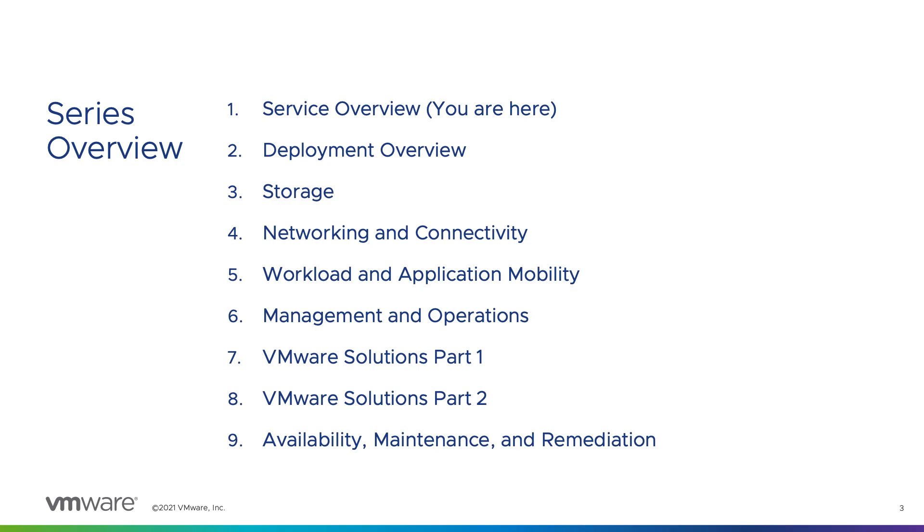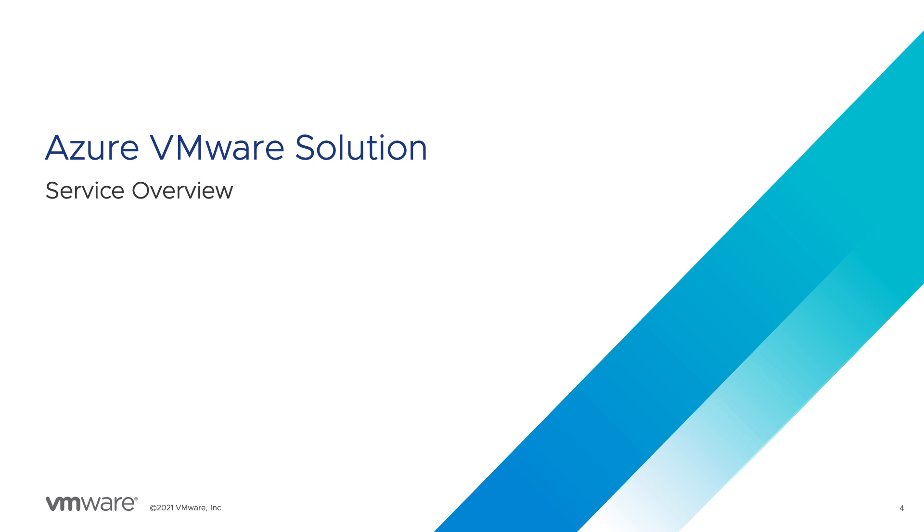Finally, we'll wrap up the series with a discussion around availability, maintenance, and remediation. Let's jump in with an overview of the service.